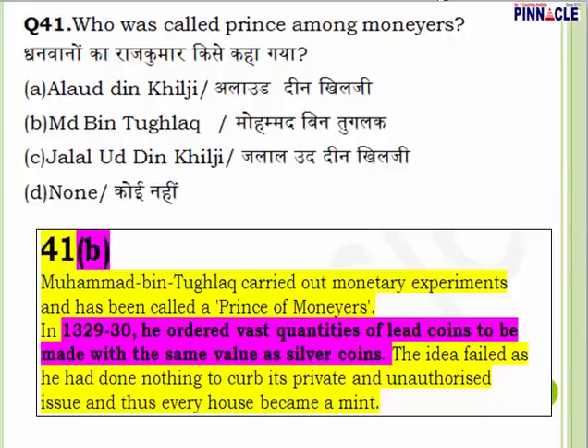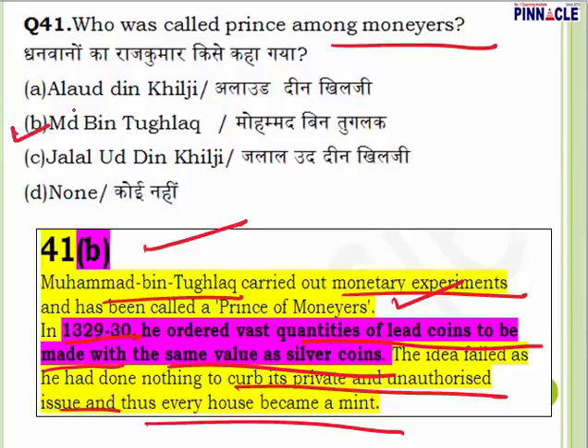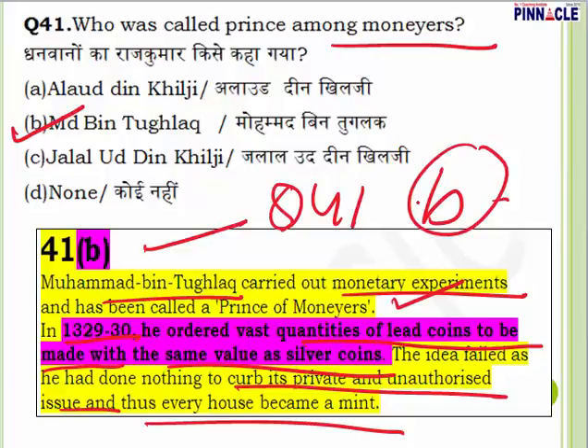Question 41: Who was called 'prince among moneyers'? Options: Alauddin Khilji, Muhammad bin Tughlaq, Jalaluddin Khilji, or none. Answer is B — Muhammad bin Tughlaq. He carried out monetary experiments and is called prince among moneyers. In 1329-30, he ordered vast quantities of lead coins to be made with the same value as silver coins (the Tanka). The idea failed because he did not curb its unauthorized issue and every house became a mint. He was the most educated ruler of the Sultanate period but known as a 'mixture of opposites' because many of his experiments failed.